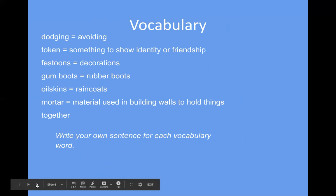'Festoons' is an old-fashioned word for decorations. Remember, this book was written in the 1950s, so a lot of the vocabulary includes old-fashioned words we don't use anymore, and some are very British words. 'Gum boots' are rubber boots — things you wear when it's raining outside. 'Oil skins' is a raincoat — in the old days, before modern waterproof materials, people used to rub oil on coats to make them waterproof. 'Mortar' is the material used in building walls to hold things together — that stuff between the bricks in a brick building is mortar, which is where the phrase 'brick and mortar' comes from.